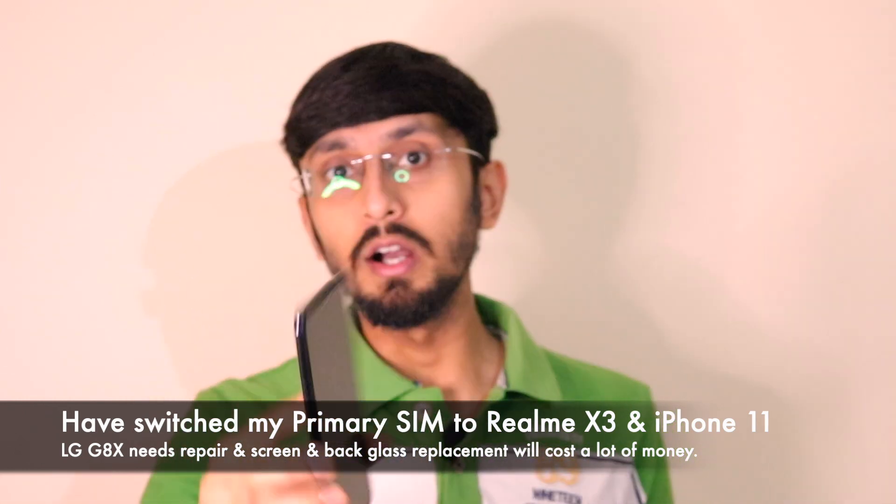That's why I'm not currently using this phone. I've switched my primary SIM to my Realme X3 and I'll be giving the LG G8X ThinQ in for glass replacement. One important learning I've got is: no matter what — Gorilla Glass, ceramic shield, or whatever — it feels really premium to hold, but if it drops, it gets shattered. As Zack from JerryRigEverything says, glass is glass and glass breaks.